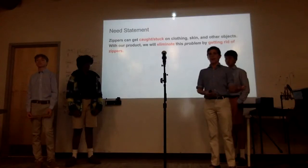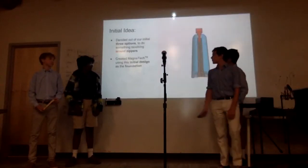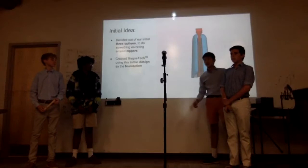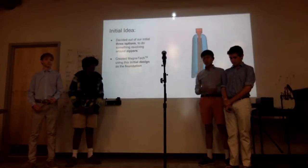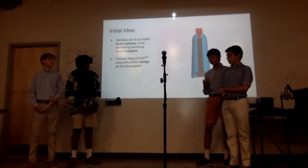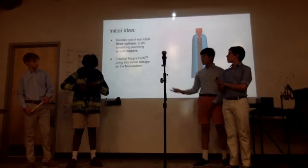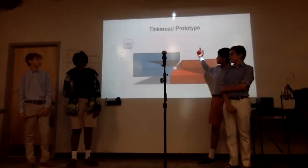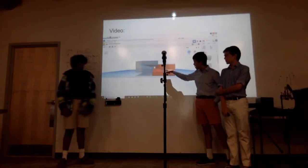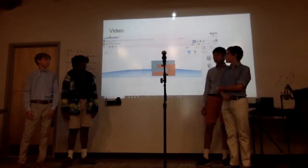Our need statement was: zippers get stuck and they get caught, so how can we not only put something on a zipper but actually invent a whole new zipper? Our initial idea was a barrier of some kind of plastic rubber that prevented fabric around the zipper from getting eaten by the teeth. But we decided to get rid of that idea because there are other ways a zipper could break — for example, when a tooth falls, you have to replace the whole zipper. So this is our final prototype: there are going to be magnets lined up on the face, and it'll snap together, making it more durable than a regular zipper.